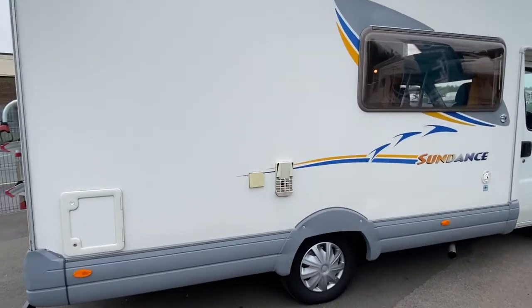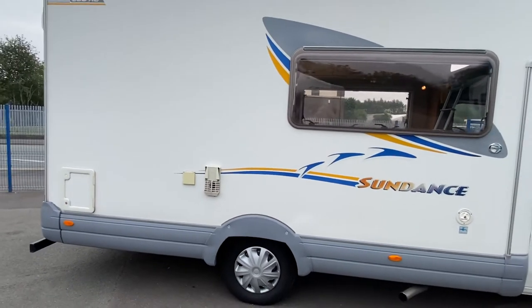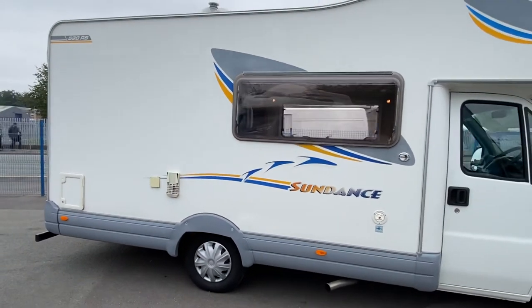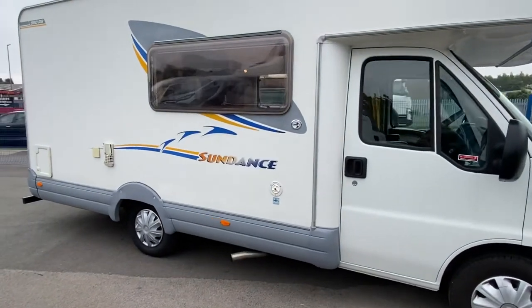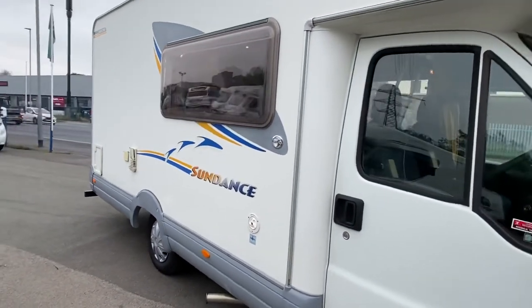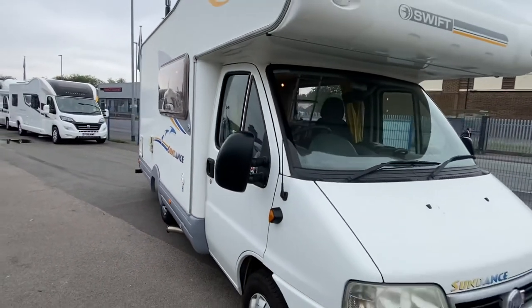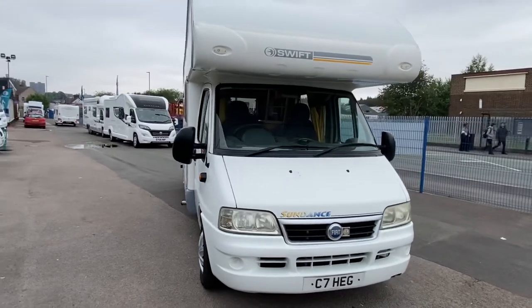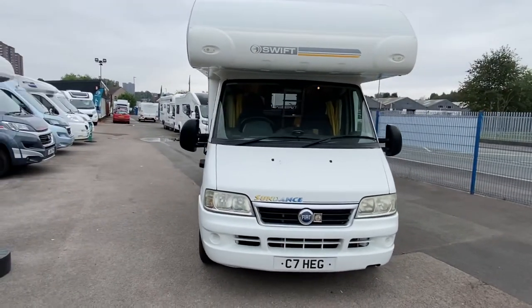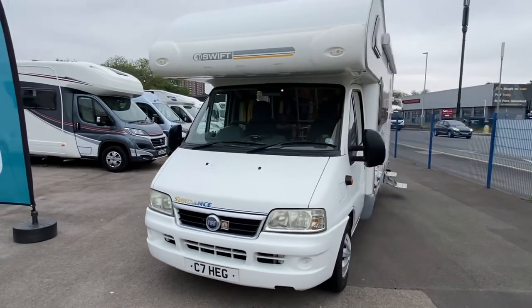As we walk around you can just see the condition of it — for something that is 16 years old it has been looked after like something that is an 18 plate, three or four years old. No marks, no dents, no scrapes. Those lovely blue and yellow graphics, and just moving around to the front to see that classic motorhome look on a Fiat chassis. This particular motorhome is 6.1 meters long.